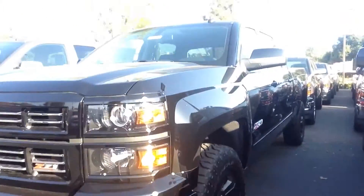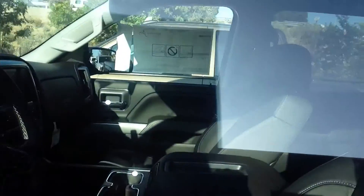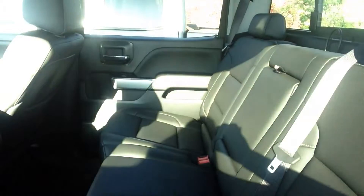Absolutely gorgeous, as you can see. We have a great selection in different colors, styles, and trims. To find the one right for you Mike, ask for Angie with Glendora Chevrolet at 909-962-1533.